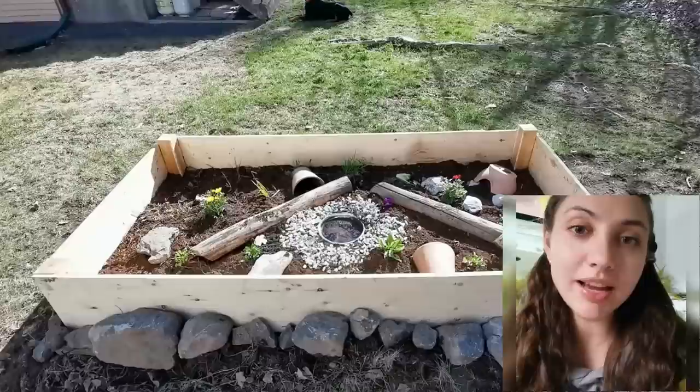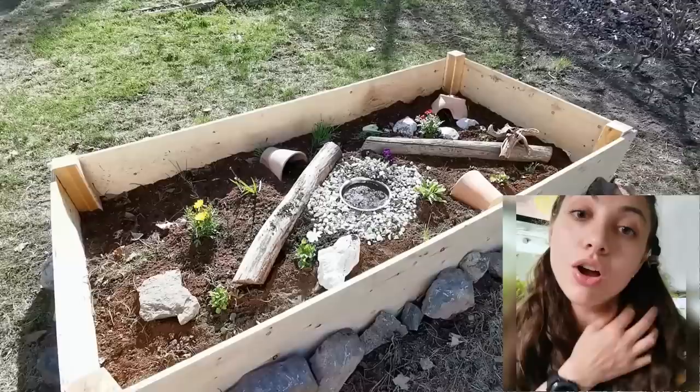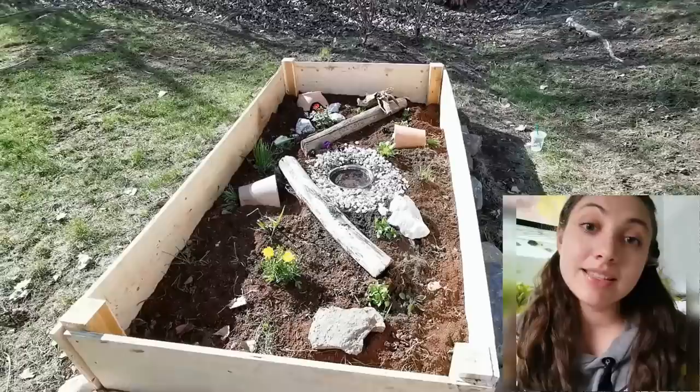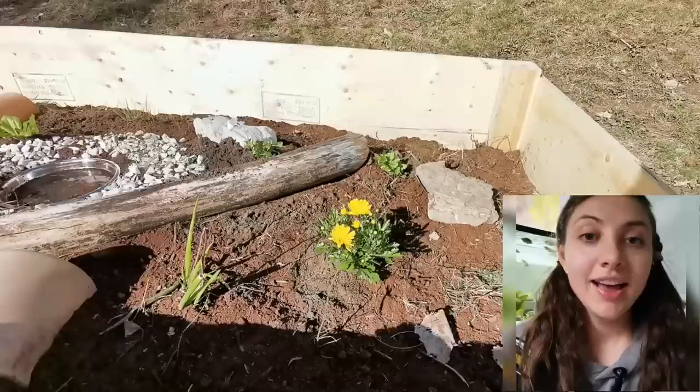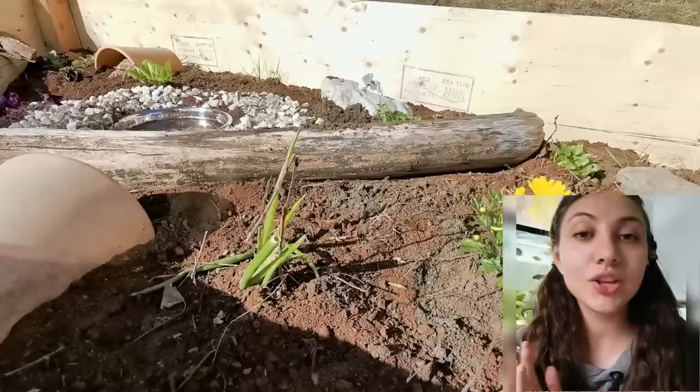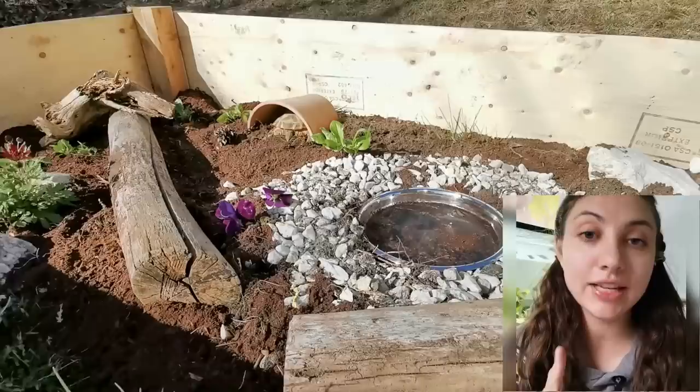If you live in warmer climates, note that their lifespan correlates with hibernation — the more times they go into hibernation, the longer they live. If you never make them hibernate and you live somewhere like Florida, chances are they won't live as long. You can use a wine cooler, refrigerator, or other cooling device to make them hibernate.